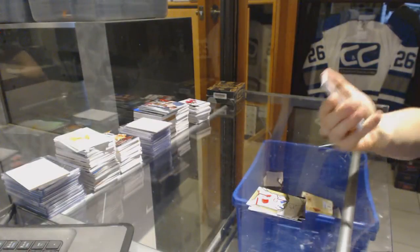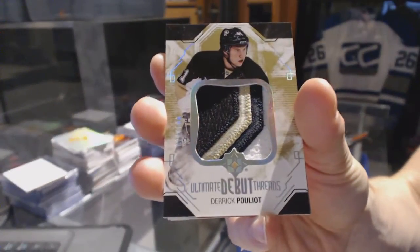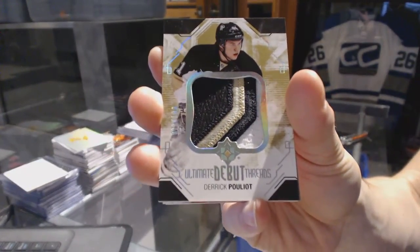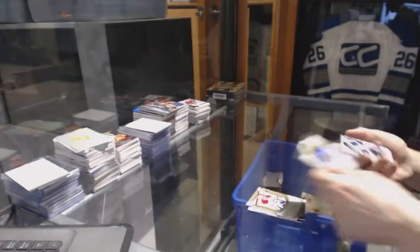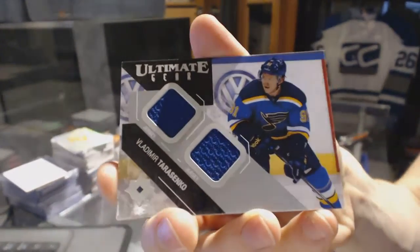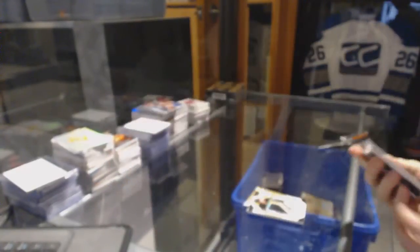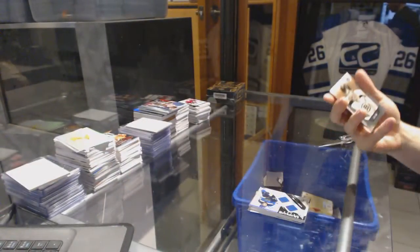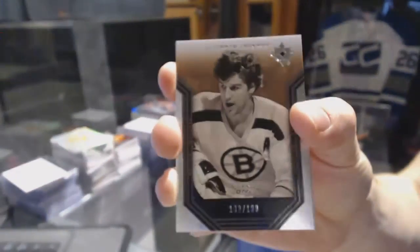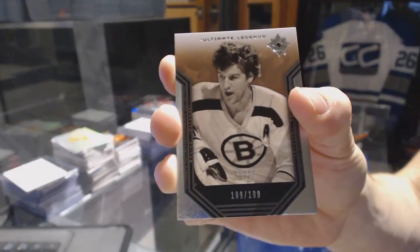We've got a three-color debut threads patch numbered to 100 for the Pittsburgh Penguins: Derrick Puglia. An ultimate gear dual jersey for the St. Louis Blues: Vladimir Tarasenko. And an ultimate legend numbered to 199 for the Boston Bruins: Bobby Orr.